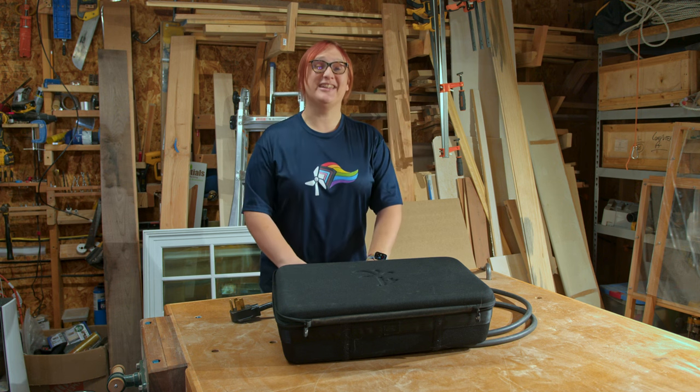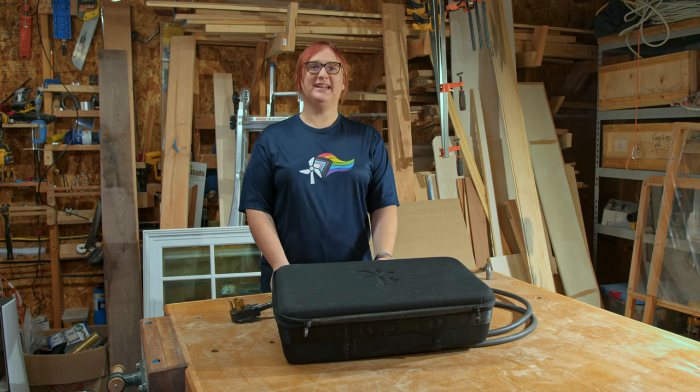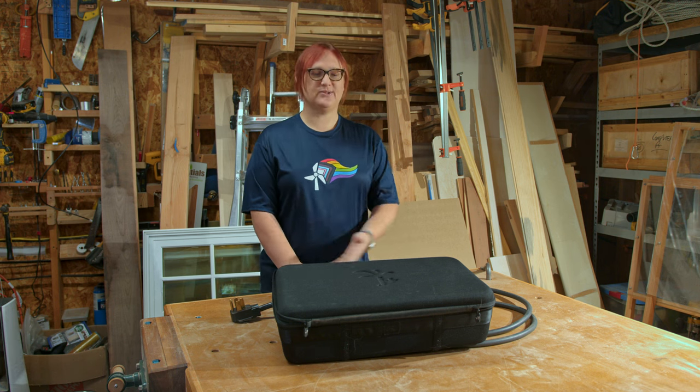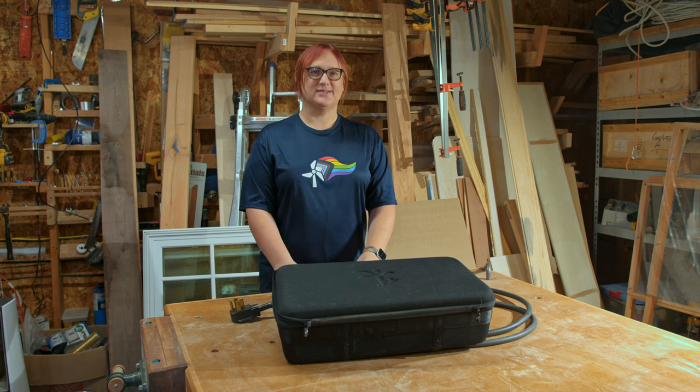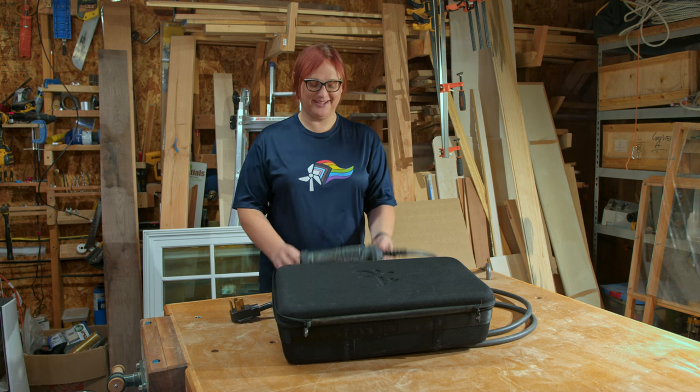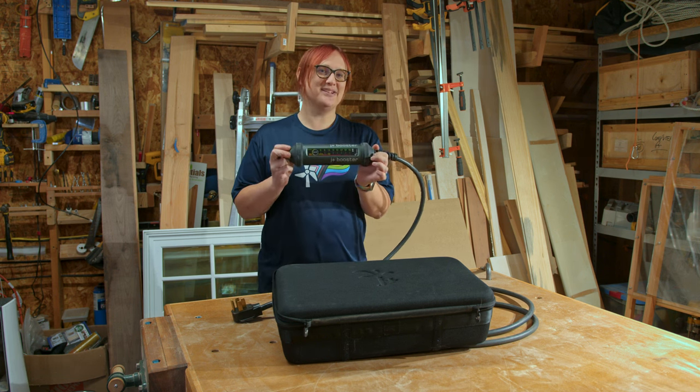We're back in the shop. Thank you to my wife Kate for letting us film in here. This is a woodworking shop and so it's quite dusty in there — if I have dust on me, that is why. Anyway, this is the J Plus Booster.